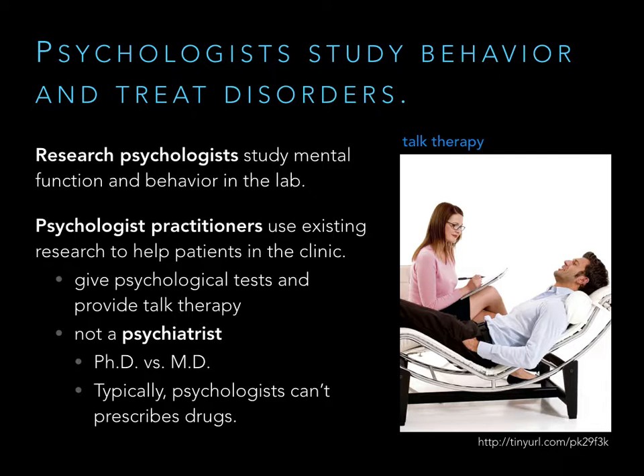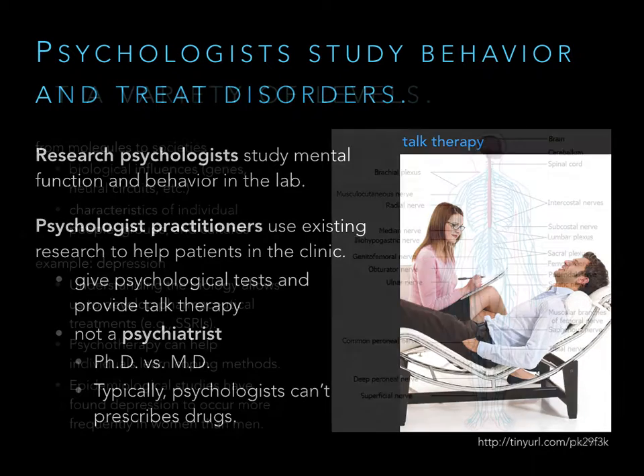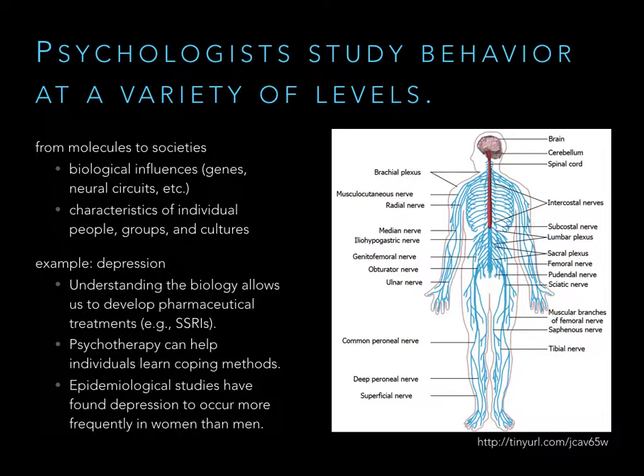No matter what, research is important to both. Research psychologists generate research, and practitioner psychologists use that research to keep their therapies up to date. Whenever psychologists study behavior, they do so at multiple levels. Some focus on the biology of behavior — what genes might predispose people for behavioral abnormalities, what parts of the brain are involved — approaching it from the perspective of biology.